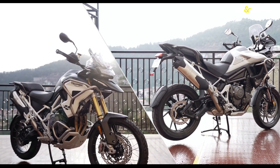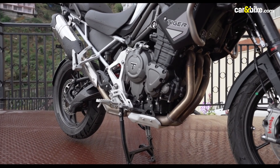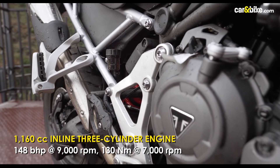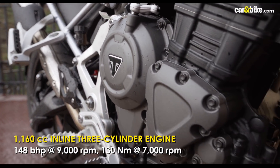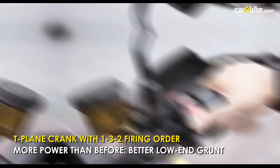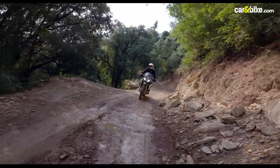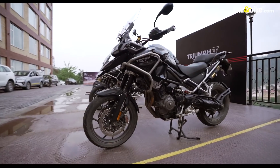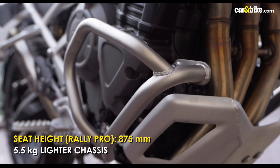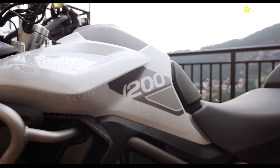The new Tiger 1200 is available in two ranges: the more off-road capable Rally range and the road-oriented GT range. The highlight of course is the new engine, which has more performance than before. The 1160cc engine is still an inline triple, but comes with a T-plane crank with a 132 firing order, which sounds distinctively different but promises more low-end grunt for better off-road capability. The new Tiger 1200 also gets a brand new chassis — the design is slimmer and sleeker, and overall changes include an aluminium fuel tank that has helped Triumph focus on weight savings.